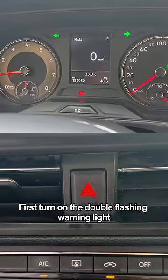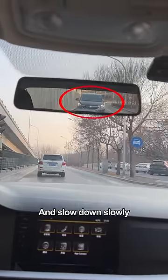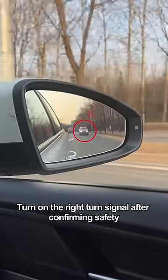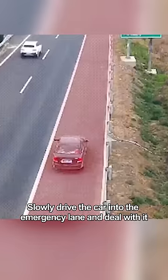When this happens, don't panic. First, turn on the double flashing warning lights. Then use the central rearview mirror to check the distance to the car behind you and slow down slowly. Then look at the right rearview mirror to confirm if there is any car behind you. Turn on the right turn signal after confirming safety, and slowly drive the car into the emergency lane to deal with it.